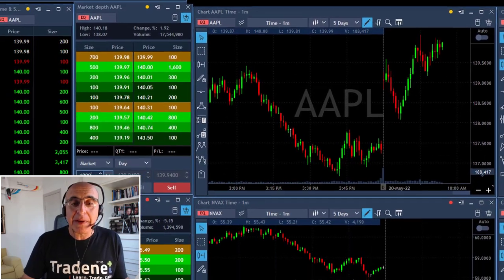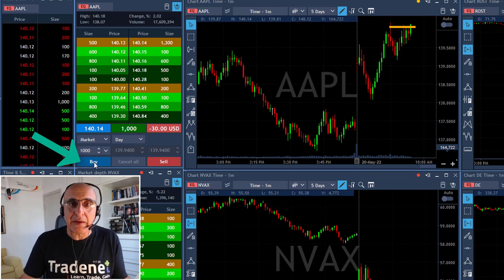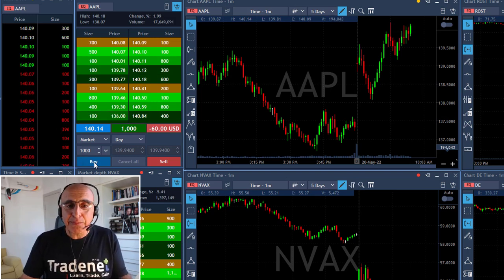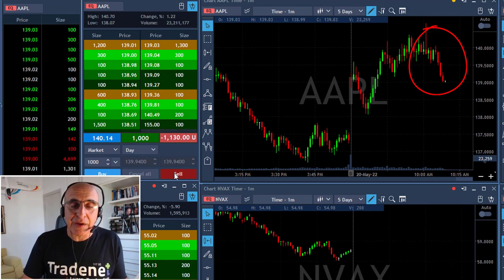I'm going to go long Apple here, which is very close to the highs. I'll take just 1,000 shares — fun size — and I'm going long right now. The S&P just kind of moved higher, but I'm not sure about the direction anymore. We did start with a gap up but the end result is looking bad.